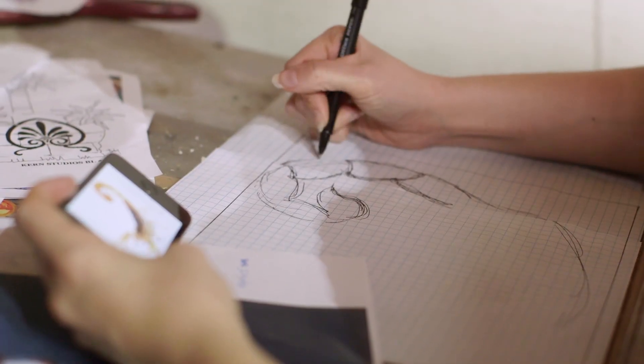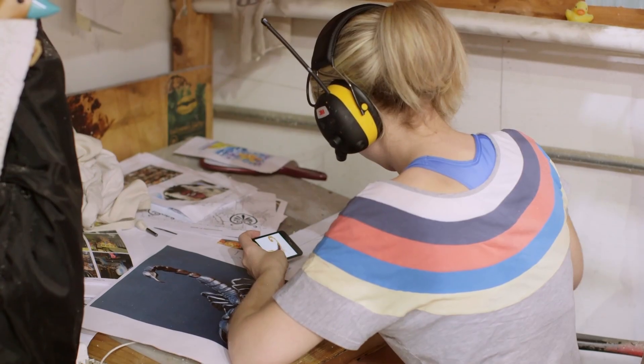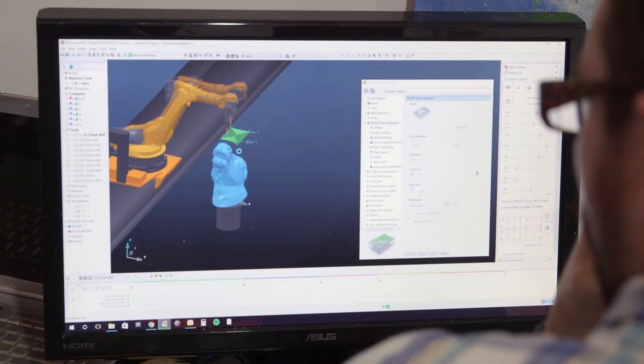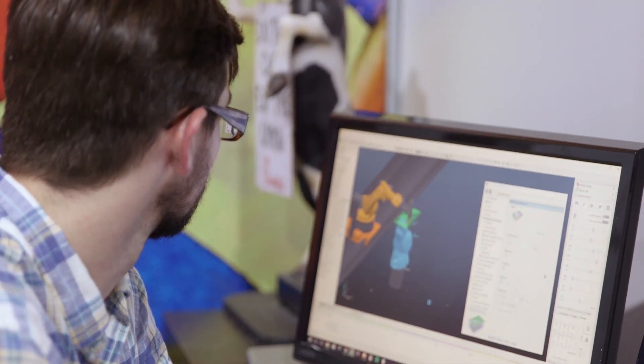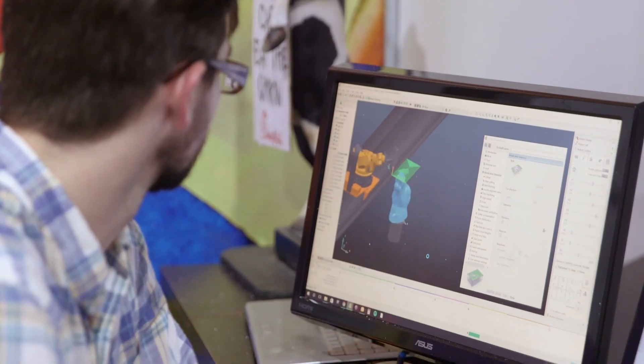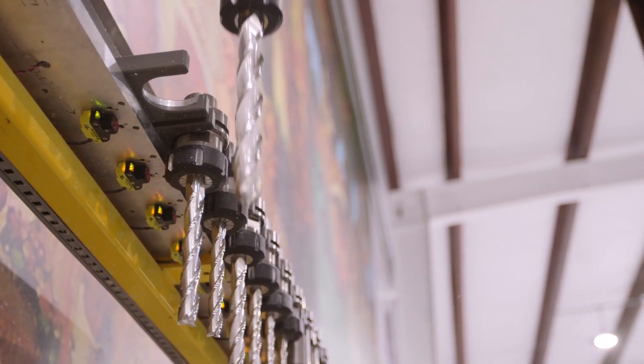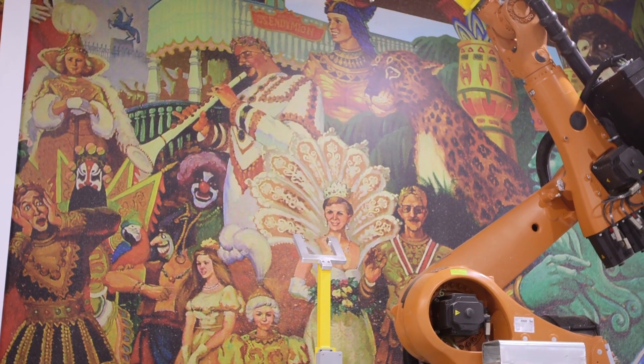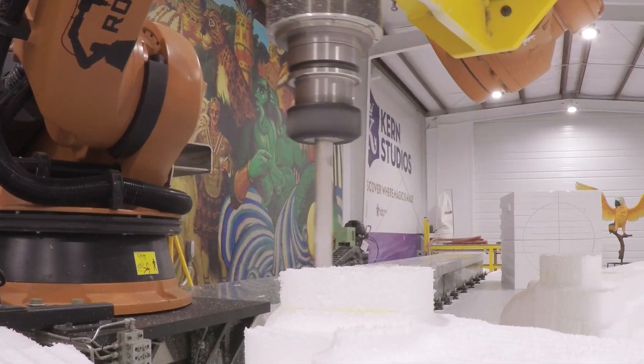There's a lot of pride that the artist takes in the process, but what you're seeing now is a lot of things are being created digitally — being created on computers, 3D models are being made — and this is just the next step. The KUKA acts very much like a real sculptor does. Other methods aren't as sophisticated, don't have as many axes, but the KUKA arm can actually sculpt much the same as a sculptor does.